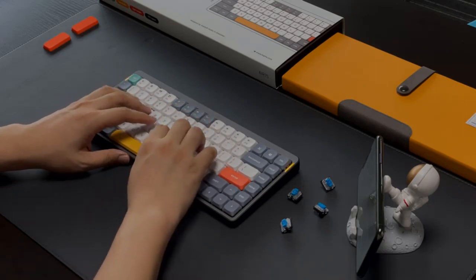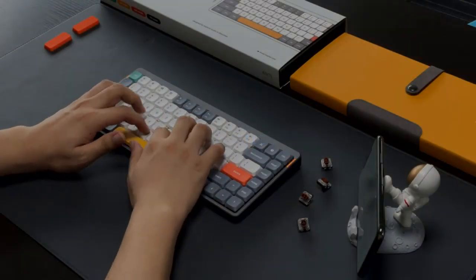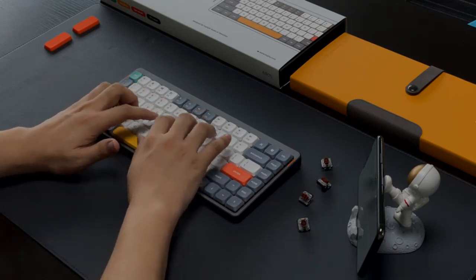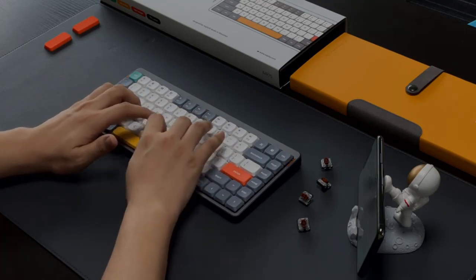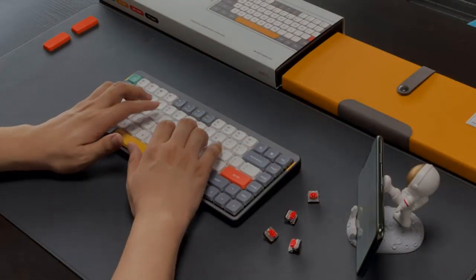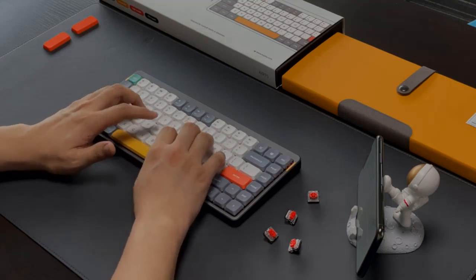You can also use it wired with its included USB to USB-C cable. However, there are a couple of things to note: firstly, while it does have full RGB backlighting, the key legends aren't shine-through, so you can't easily read them in the dark. Secondly, the USB receiver sometimes drops the signal, but this issue is easily fixable by switching to a Bluetooth connection or unplugging and re-plugging the receiver. These are only minor issues that don't impact the overall usability of the keyboard.